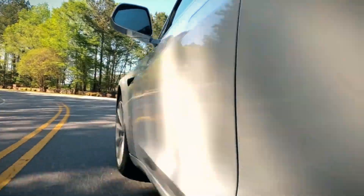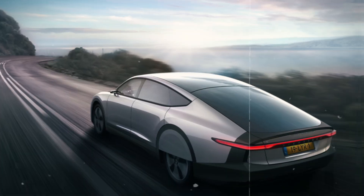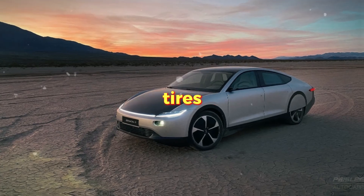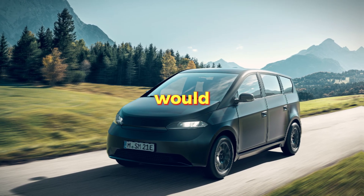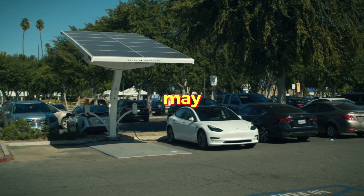EVs utilize regenerative braking, which puts additional force on tires when the car is braking. This is why EV tires wear out faster than those of regular cars. EVs have high-performance tires, which are consumed in the shortest time anyway. When you consider the weight and power of an EV, tires would be worn out in about 15,000 to 20,000 miles, which may be costly.